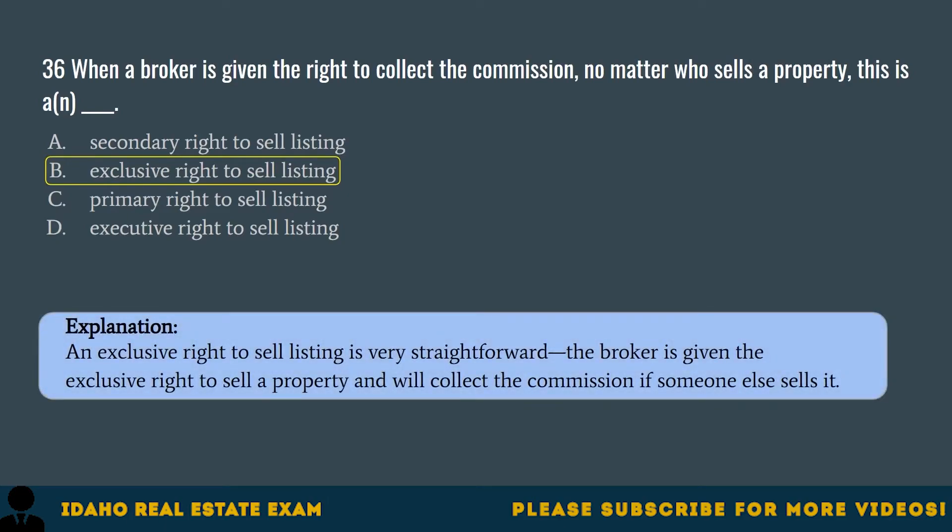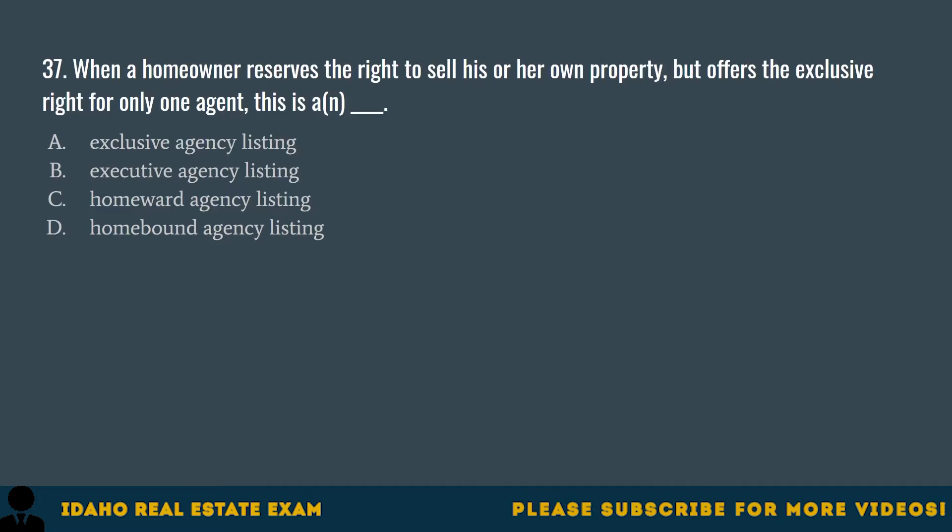Question 37. When a homeowner reserves the right to sell his or her own property but offers the exclusive right for only one agent, this is an: A. Exclusive agency listing. B. Executive agency listing. C. Homeward agency listing. D. Homebound agency listing. The correct answer is A, exclusive agency listing. An exclusive agency listing is almost identical to an exclusive right to sell listing, except the homeowner can sell the property themselves and not have to pay a fee to the agent.